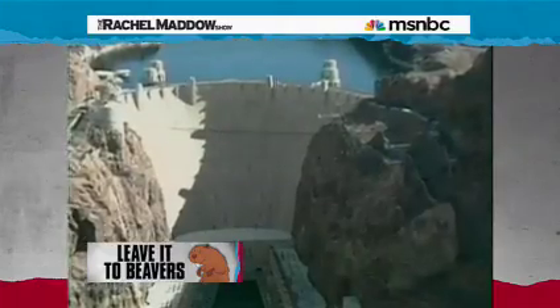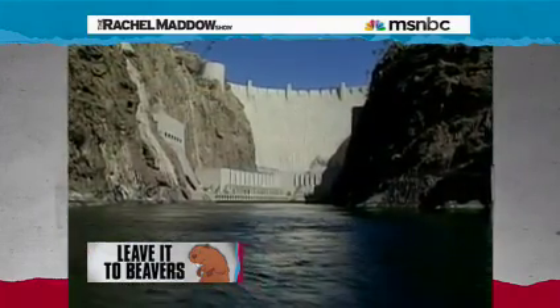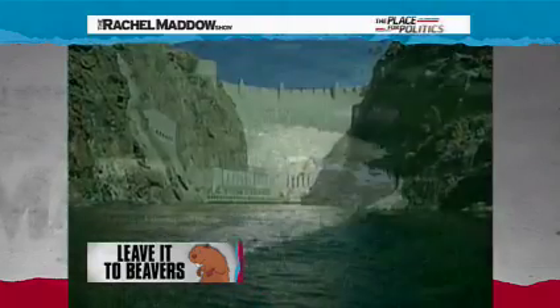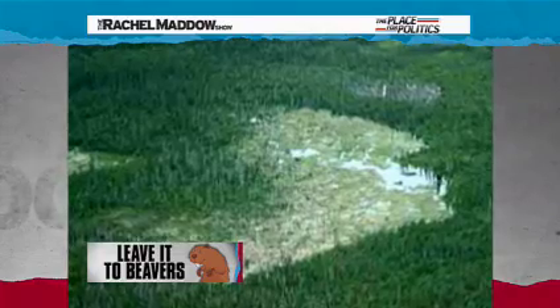For comparison, the Hoover Dam used 4.4 million yards of concrete and took about 7,000 workers four and a half years to complete. The great Canadian beaver dam was made of sticks and rocks and mud by three-foot-long semi-aquatic rodents.